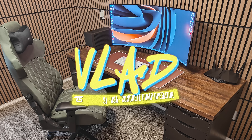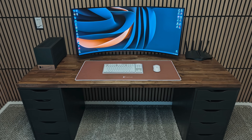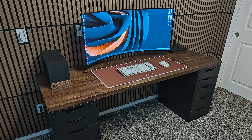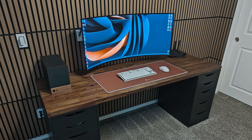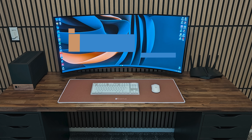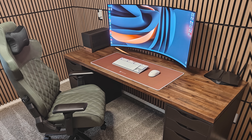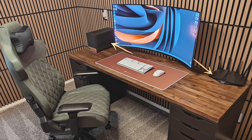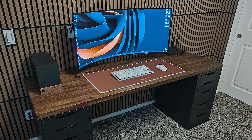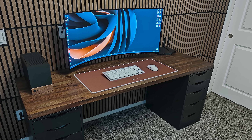This next setup takes minimalism in the most literal sense. It belongs to Vlad, a concrete pump operator from Oregon who grabbed the essentials, put them together, and still made a visually pleasing setup. It took him only 20 hours to put the room together, and it's got exactly what you need: a custom butcher block on top of Alex drawers, a curved 45-inch LG Ultra Gear display, a pair of peripherals on a mouse pad, his PC, a router, and his chair. Nothing more and nothing less. The whole purpose is gaming, and looking at the rest of the photos, it feels like the entire purpose of this room is to house this setup. That, to me, is true minimalism.